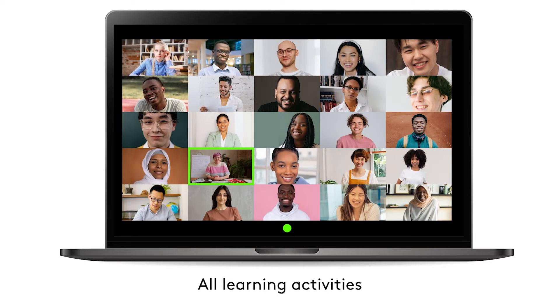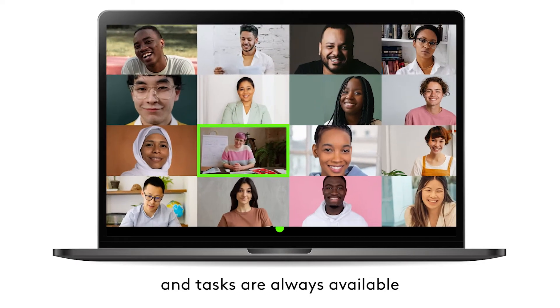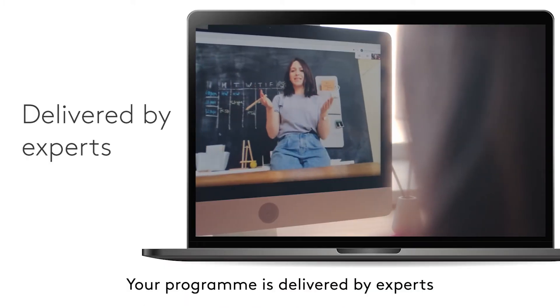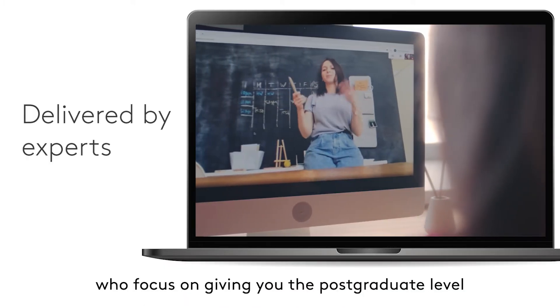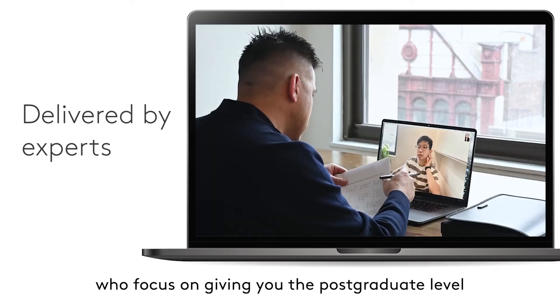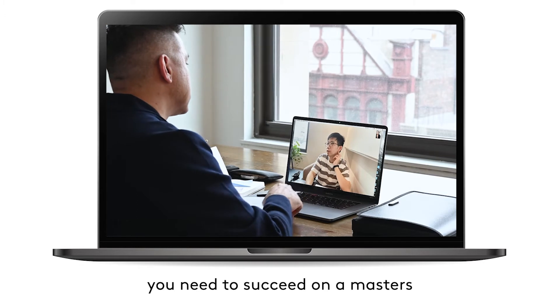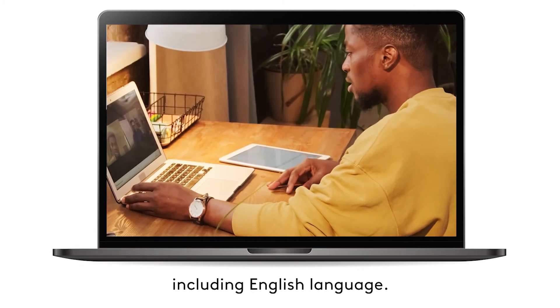All learning activities and tasks are always available so you can fit your study hours around your current studies or work. Your program is delivered by experts who focus on giving you the postgraduate level study skills and academic knowledge you need to succeed on a master's degree in the UK, including English language.